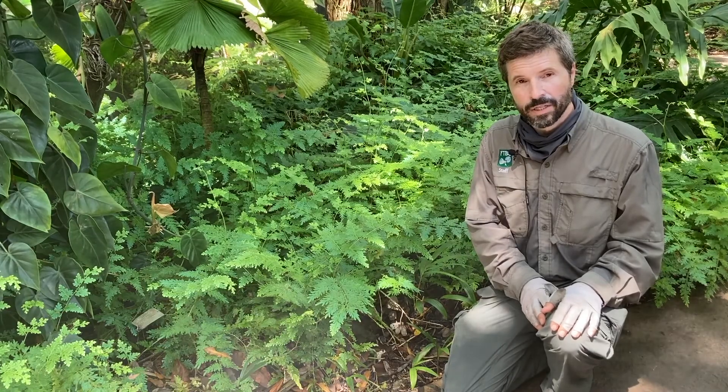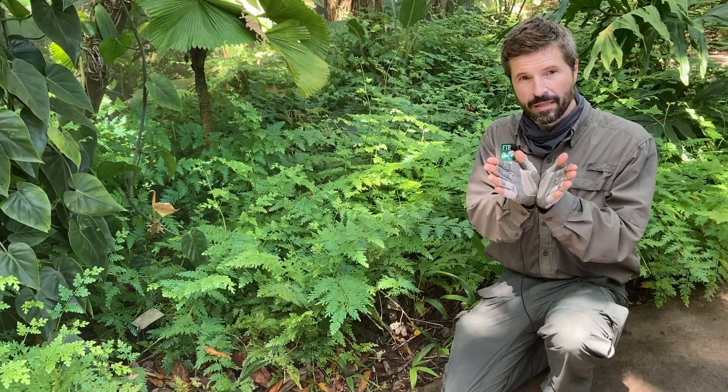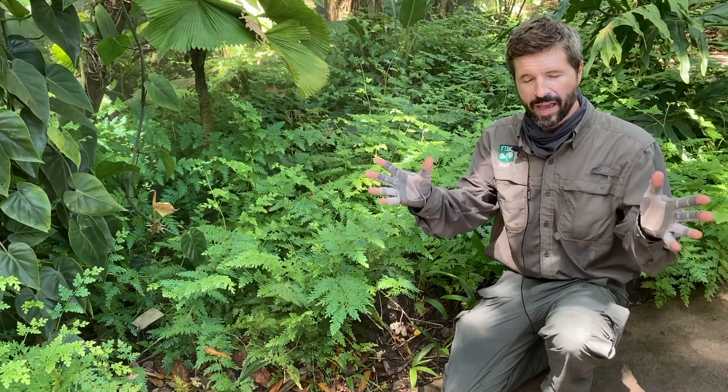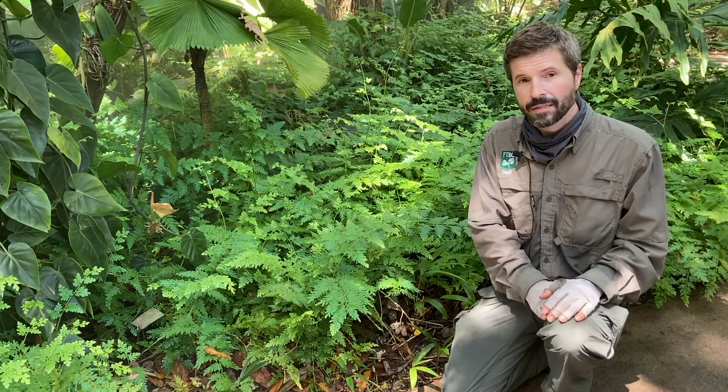They also have a very special way that their roots branch. Their roots only branch at the tip dichotomously, meaning that they split, and so they make a big fan type of structure. They don't produce side branches like all the other land plants.